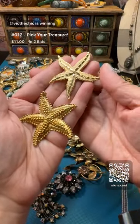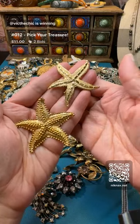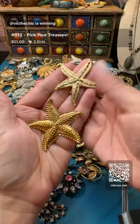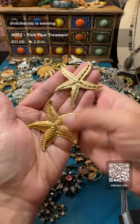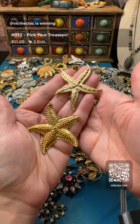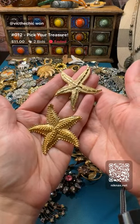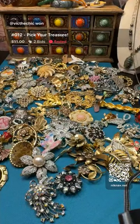You get not one, you get two - two sea stars because they're here and that's how we roll! Congratulations Vick - that's going to you, Vick the Chick! Awesome!